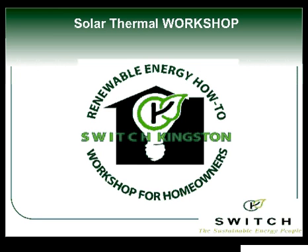Good evening. I'm going to be talking to you about solar thermal. A number of you were here a couple nights ago and had a chance to hear a brief primer on solar thermal. Just a show of hands — how many people here don't know what I mean when I say solar thermal?